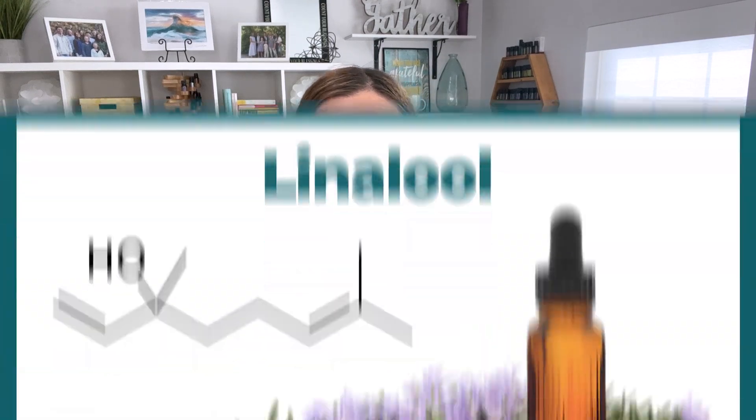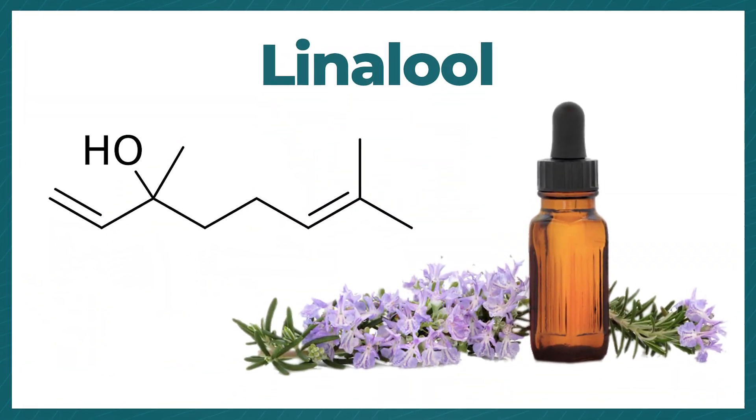Plants are incredible. Number one, it needs to be pure, but the second thing is that it needs to be potent — especially in the chemical constituents it's known for. For instance, with lavender, linalool is just one of hundreds of different compounds within lavender, but it's one of the calming components.